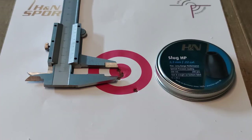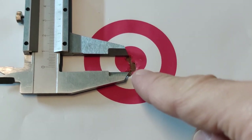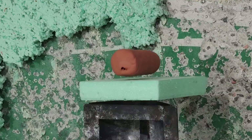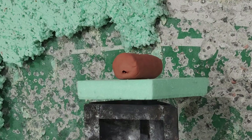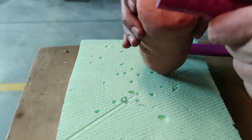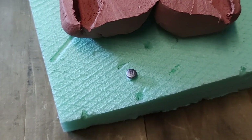H&N Slugs HP, 0.218, 23-grain. The distance is 50 meters or 55 yards again. I'd say these are great results — this is definitely a flyer, and this group of four shots is only 11 millimeters center-to-center. The damage is going to be extensive; the channel is pretty wide, and just look at that mushrooming.